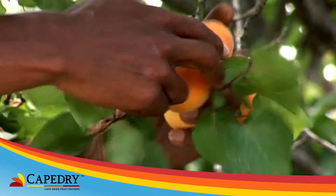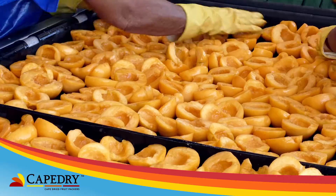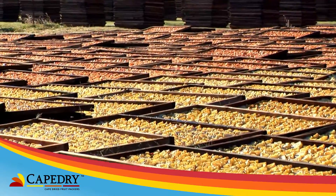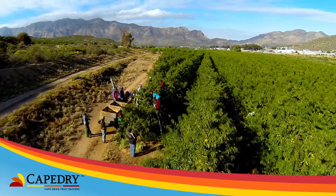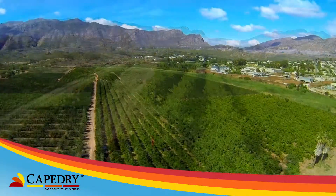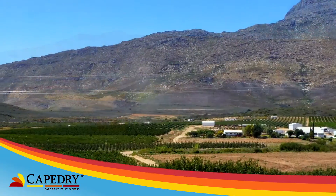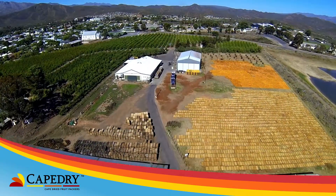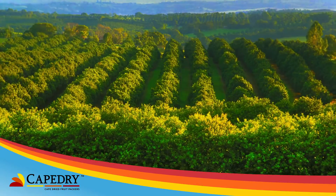Cape Dry packs dried fruit for the local and export markets and is a proactive sustainable business. Our Cape Tree fruit selection comes from the farms of the shareholders in the Montague, Citrusdal, Barrydale and Ladysmith region. Valley Farms, a division of Olive Black, is a tropical fruit producer in the Levubu Valley in the Limpopo province.